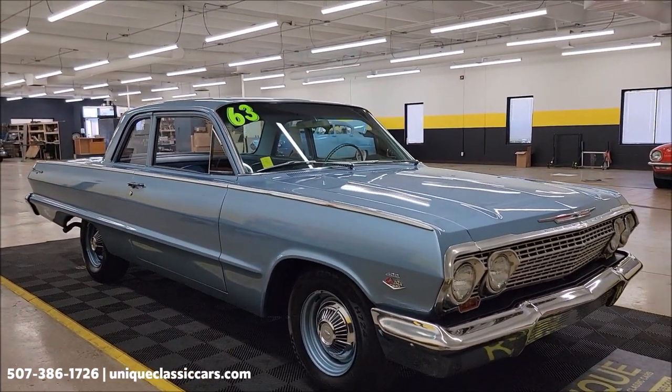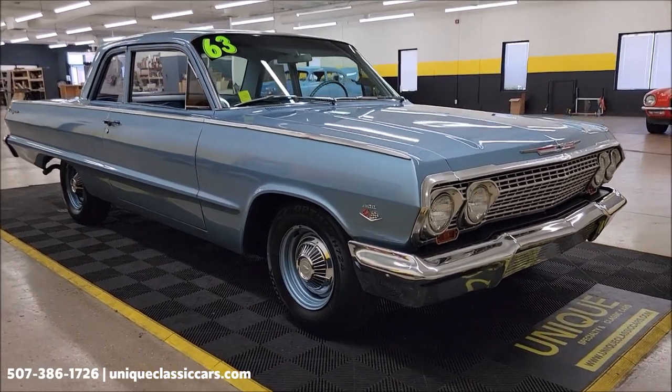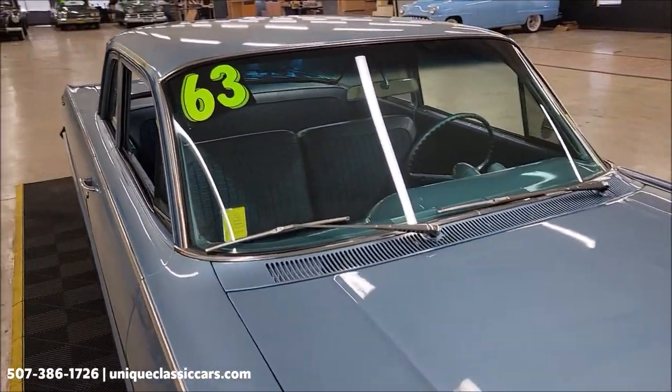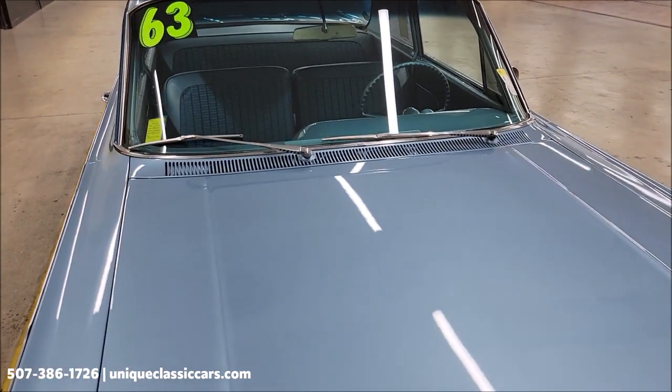The interior originally would have been fawn, but when they redid the interior they went with Bel Air blue cloth. This vehicle will also come with a three-month, 500-mile warranty protection plan that is included in the purchase price, and may be extendable out to ten years — consult with your sales associate.